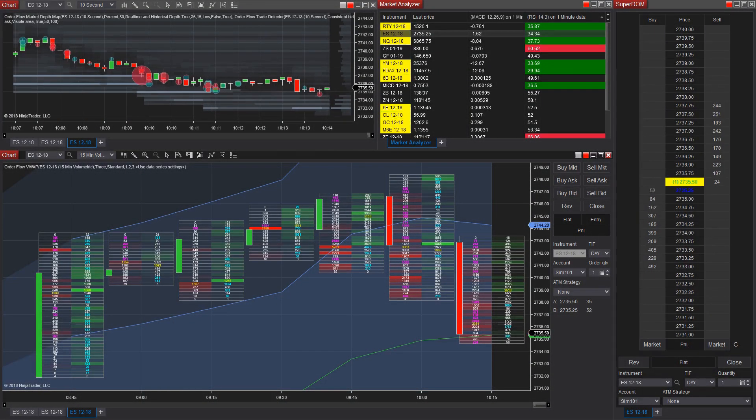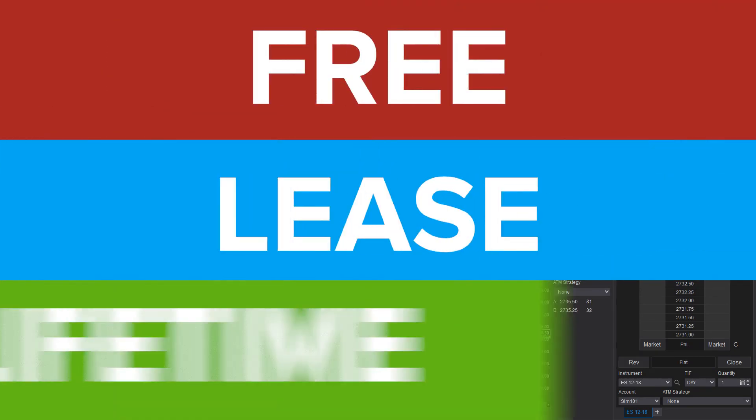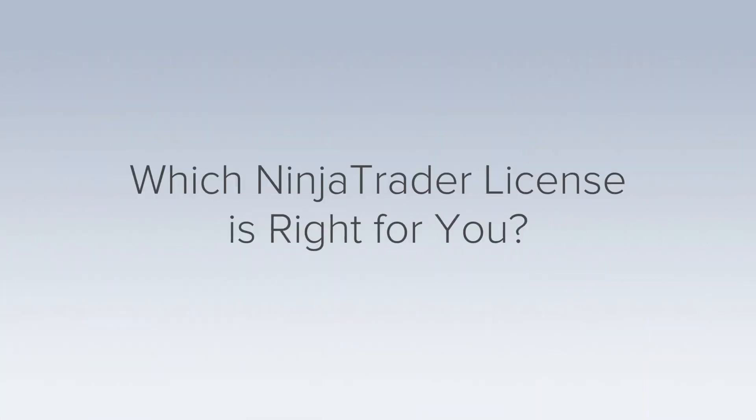NinjaTrader's award-winning platform equips traders with the tools they need to trade with confidence. There are three platform license options available for live trading with NinjaTrader: a free live trading license, a lease license, and a lifetime license. Which platform license is right for you?